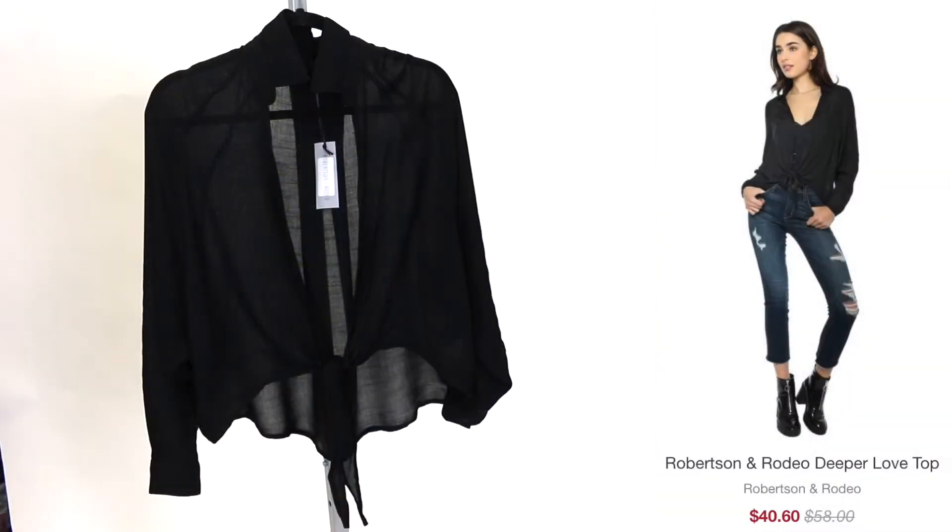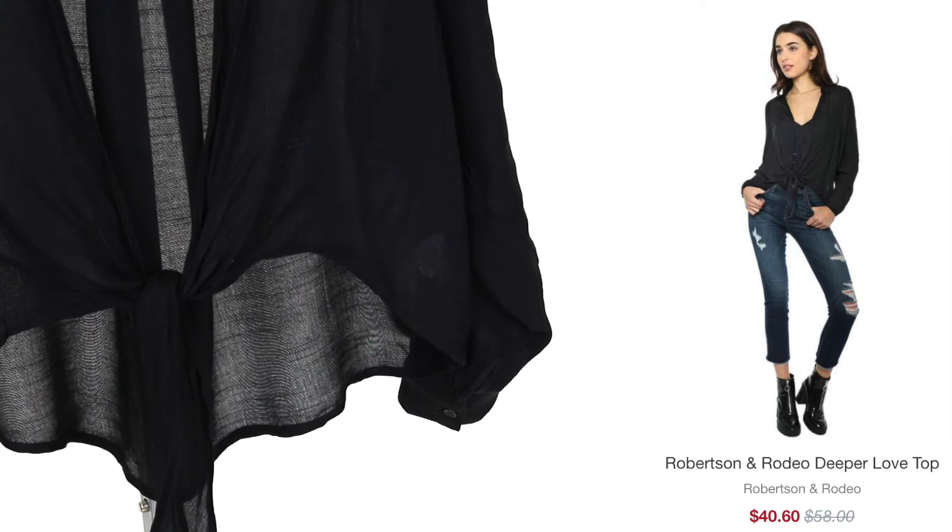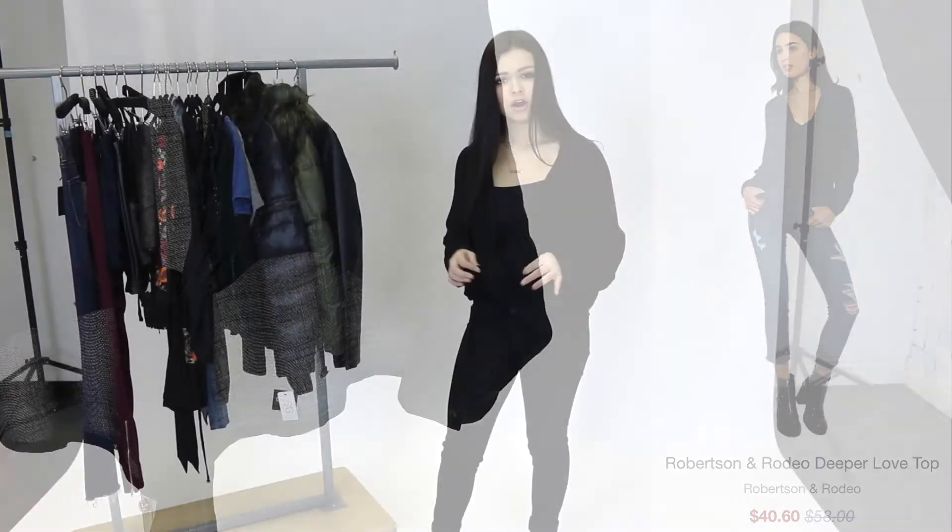So let's get started. First things first, I'm wearing the Deeper in the Love top by Robertson and Rodeo. This is such a good piece to have. It's just a tie in the front, you can adjust it to however tight or loose you want it. You can really pair this with anything underneath it. Right now I'm just wearing a basic black cami, but you can really get creative with this top. It's amazing.